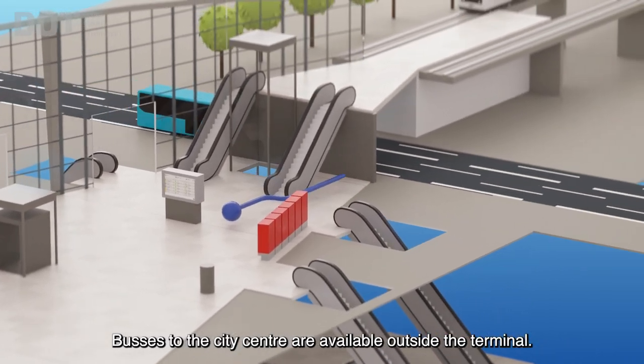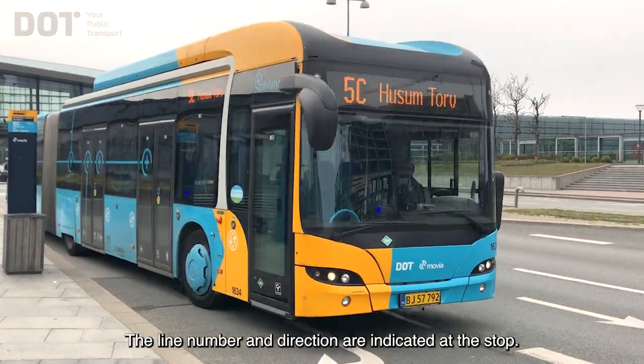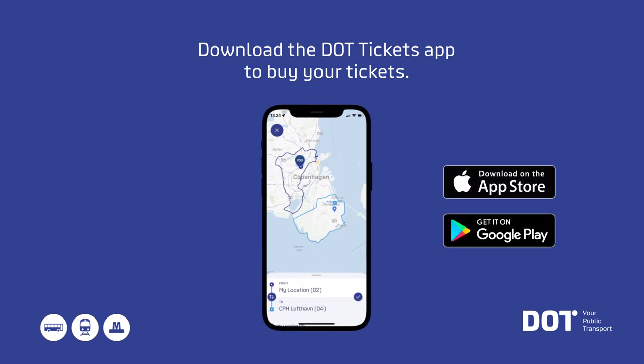Buses to the city centre are available outside the terminal. The line number and direction are indicated at the stop. Download the DotTickets app to buy your tickets.